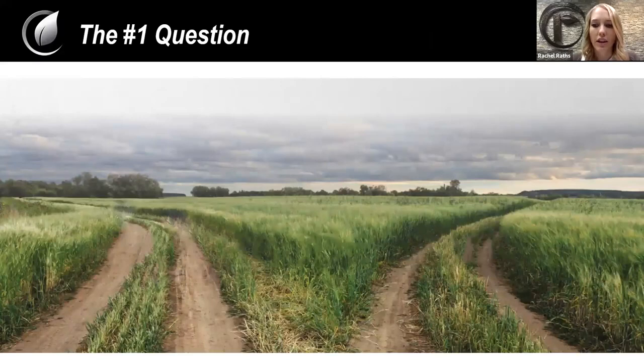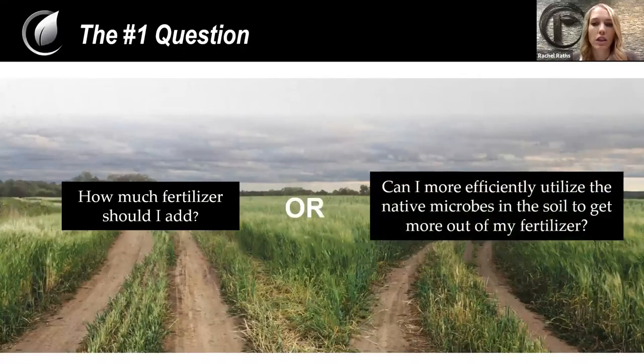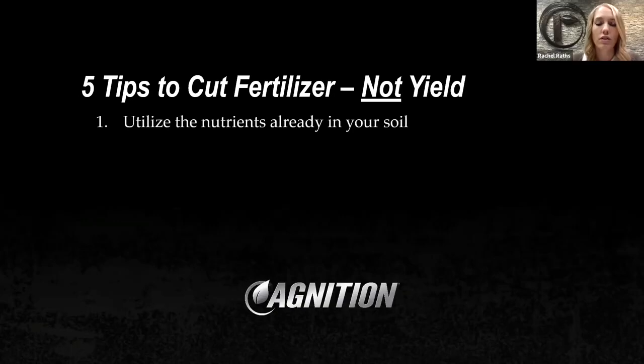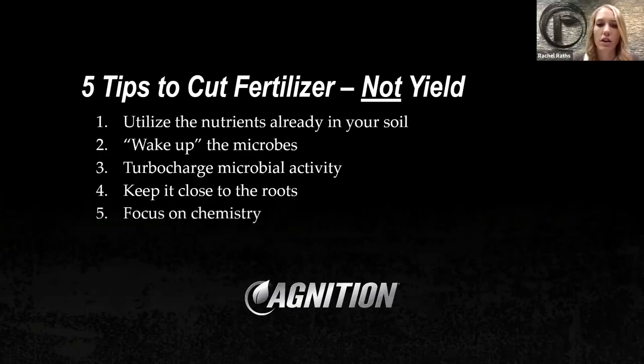So the question we have at hand this year will be: how much fertilizer should I add? And you could even say, how much fertilizer will I be able to add? Or can I more efficiently utilize the native microbes in the soil to get more out of my fertilizer? With that question at hand, we come to the five tips. Ignition has pulled together tips that we have tested and proven over the years: utilize the nutrients that are already in your soil, wake up the microbes, turbocharge the microbial activity in your soil, keep it close — keep those nutrients and fertilizer close to the roots — and lastly, focus on the chemistry.